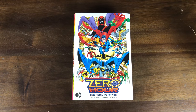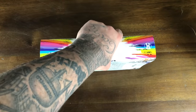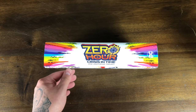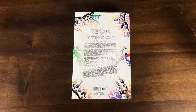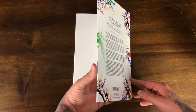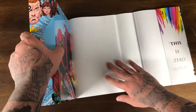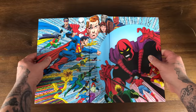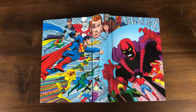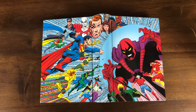Here's the dust jacket for the Zero Hour: Crisis in Time Omnibus. I love the artwork on it — I'm a big fan of this style. Nice big spine — when DC does an omnibus, they do an omnibus. You don't really see thin omnibus volumes from them that often. Here's the back — nice amount of colors. Here's the inside flap. You can see they got a wraparound cover here — 'Your time is over, all time is over.' So this is like a time-based story. The wraparound cover is cool. I'm not familiar with that villain, but you can see Barry Allen, Jay Garrick, and different versions of characters throughout time.